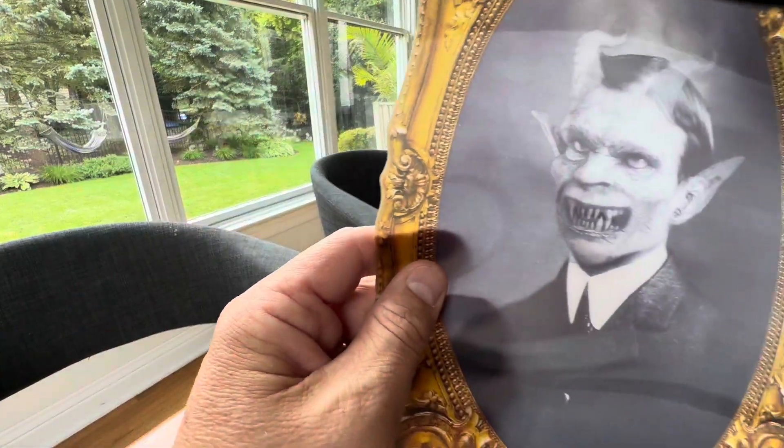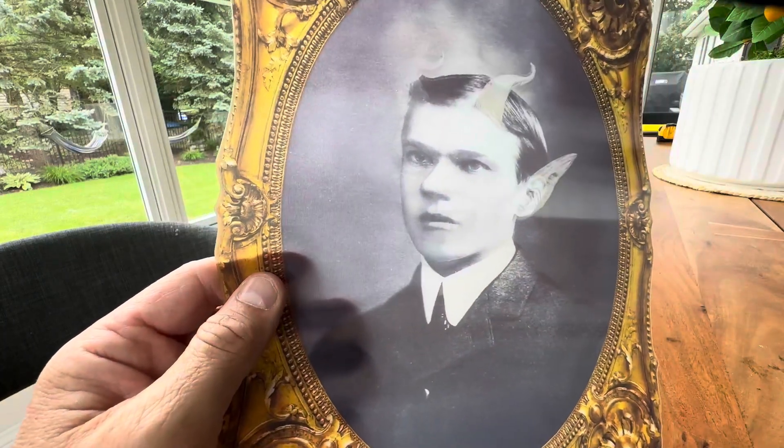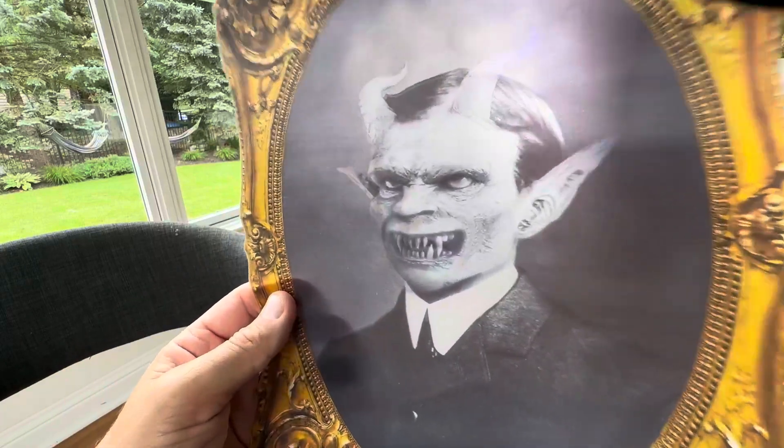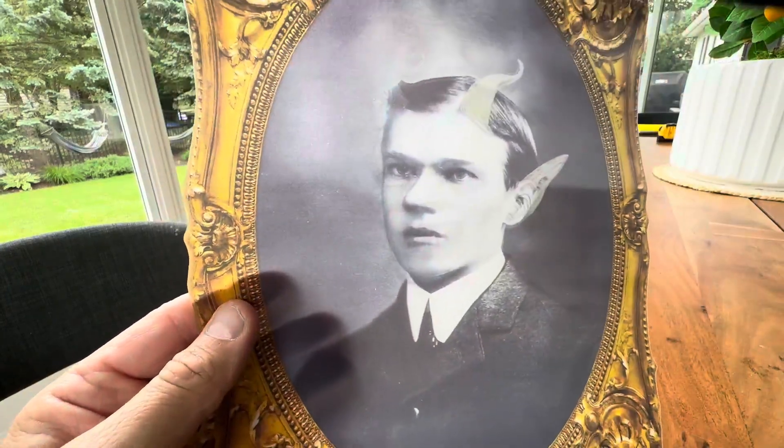This is actually my favorite. It's just a normal dude, and then yeah — Lucifer. How crazy is that? These things are so freaky.